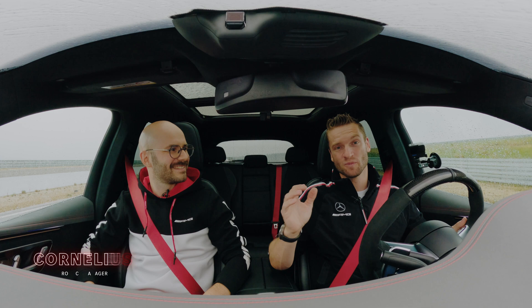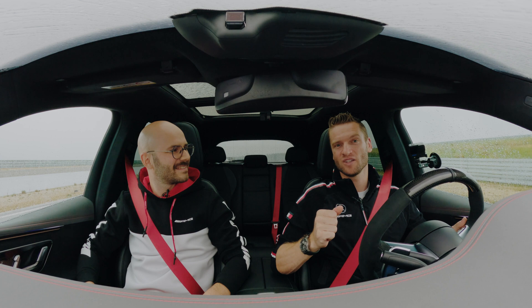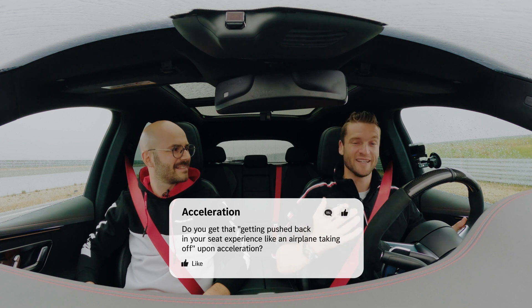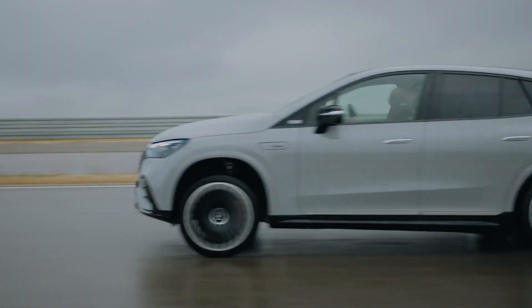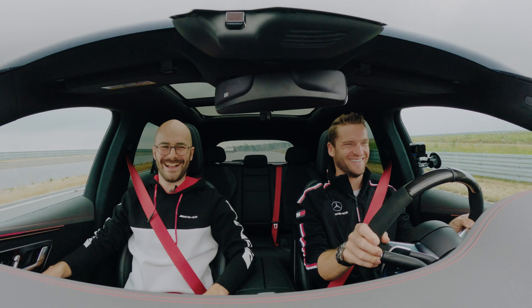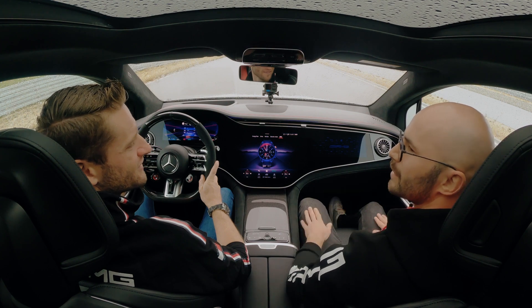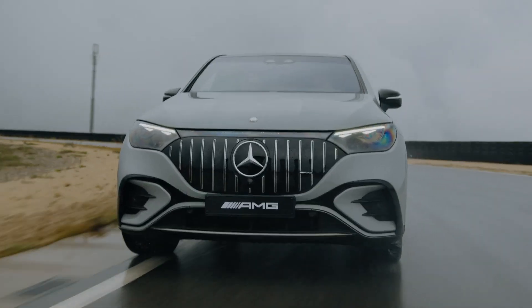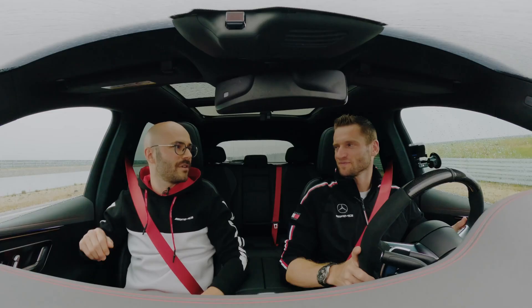Wow, that was quite something! Today we have Cornelius here with us, who's the product manager for this car, so he knows all about it. We asked you to send in your questions beforehand, and the first question was: do you get that pushback feeling into the seat upon takeoff, like in an aircraft? I think it's safe to say yes — definitely. Cornelius, can you tell us about the performance figures? The EQE 53 has immense performance figures: up to 505 kilowatts during the race start with boost, which comes with the AMG Dynamic Plus package. You get acceleration up to 240 kilometers per hour, and of course it only takes 3.5 seconds to 100.